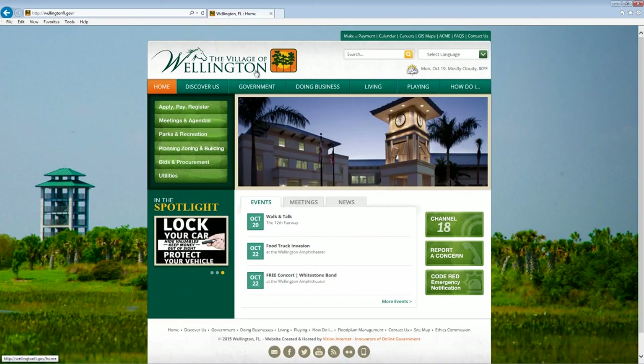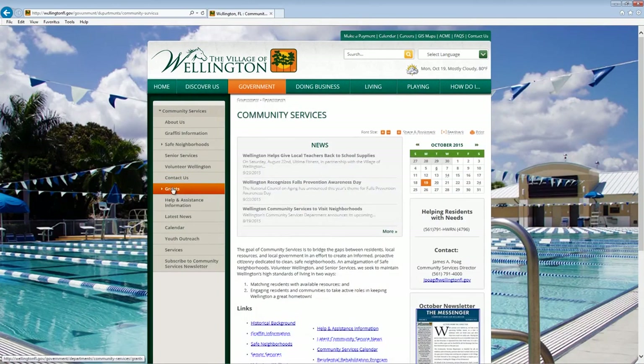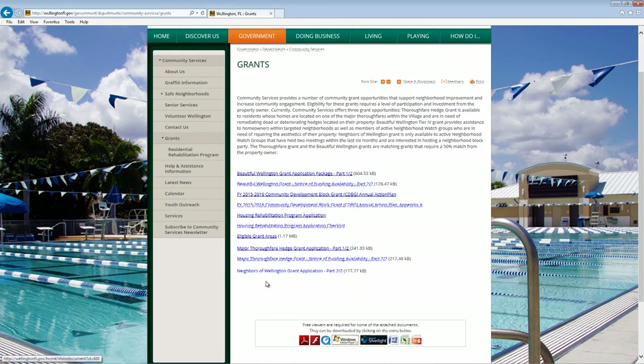To learn more about this grant, including requirements, eligible activities, and a timeline, click on the community services tab on our website, wellingtonfl.gov.